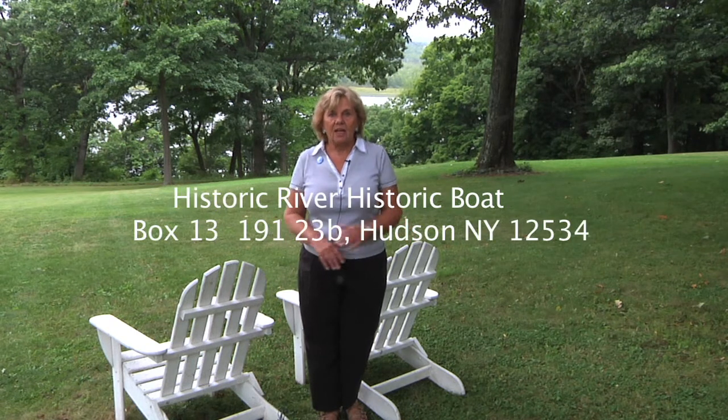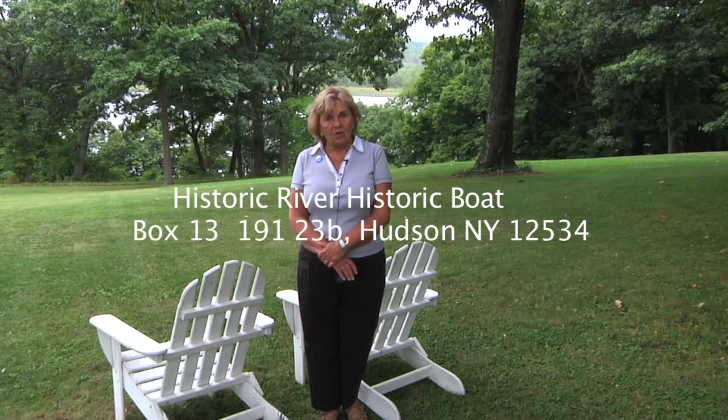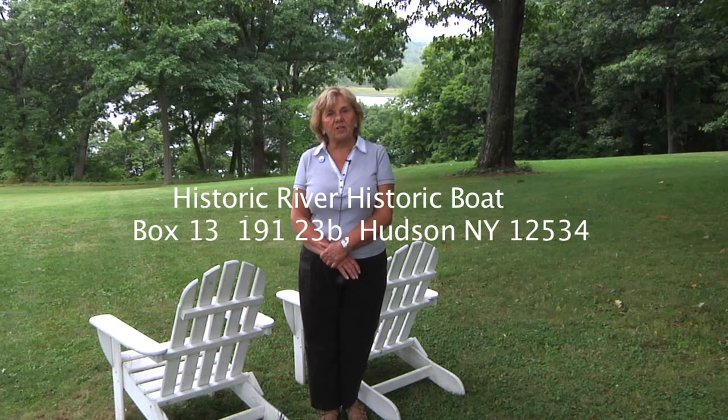We'd like you to know that you can make your contributions in one of two ways. You can visit the website at www.hudsonriverhistoricboat, or if you prefer, you can write a check and send it to this address. It's also important — we really want you to know that we appreciate your gifts. They will be acknowledged, and we have special thank yous for all of you. We are a 501c3 organization. Thank you, and welcome aboard.